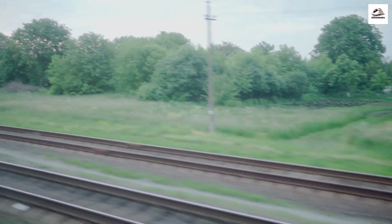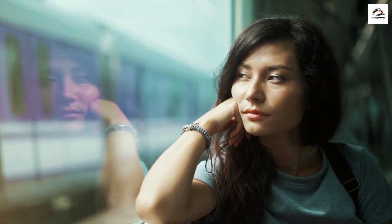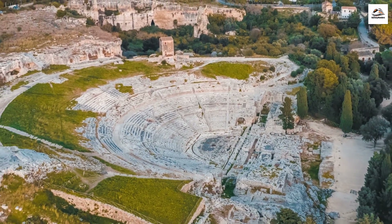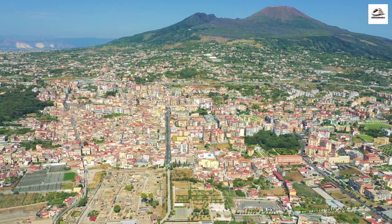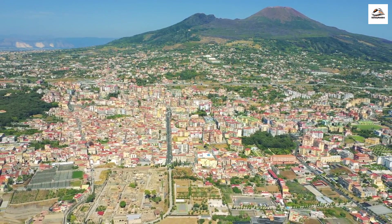Here's a little tidbit: rumor has it that the train cars are nicknamed 'Circumvesuvian roller coasters' by locals. The twists and turns along the tracks create a thrilling ride, and it's become a badge of honor for seasoned travelers. As we traverse through the mesmerizing landscapes, keep an eye out for ancient ruins near the tracks. The Circumvesuviana passes by archaeological wonders like Herculaneum, offering passengers a unique glimpse into Italy's rich history.